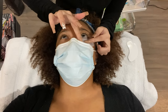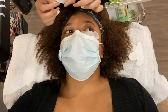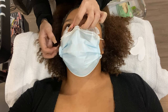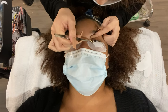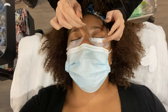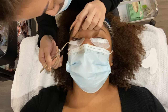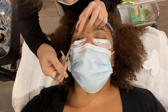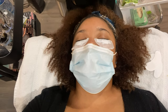I've never been too sure why lash techs put tape underneath your eyes. If you're a lash tech, let me know down below. Based on my research, I think it's supposed to hold the bottom lid steady and also kind of lift the eye to make it easier for the lash tech to see what they're doing. But I'm not totally sure — let me know down below if you know the answer.